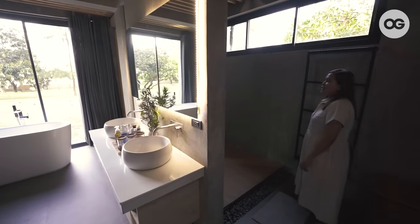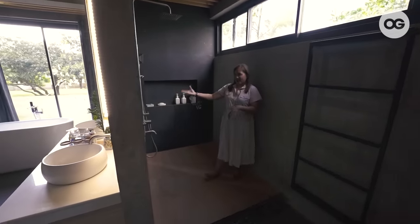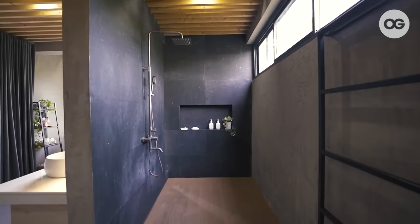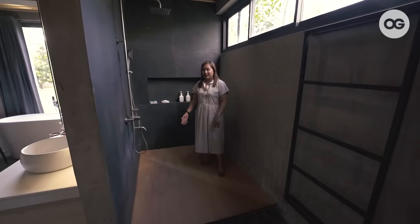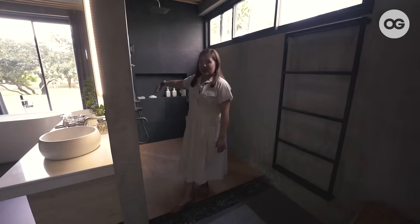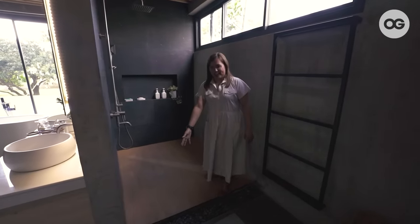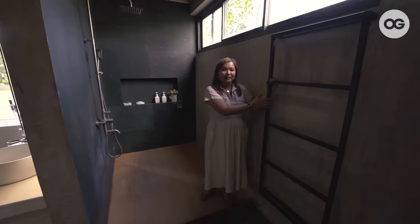To complete our bathroom experience, let me show you our shower area. As you can see, there's no barrier — it's an open concept. And you might notice there's no visible drain, but it's there — hidden under the stones. When you shower, the water slides directly down into the drain. On this side we have windows for ventilation. And this is not a ladder — it's a towel rack for easy hanging and grabbing.